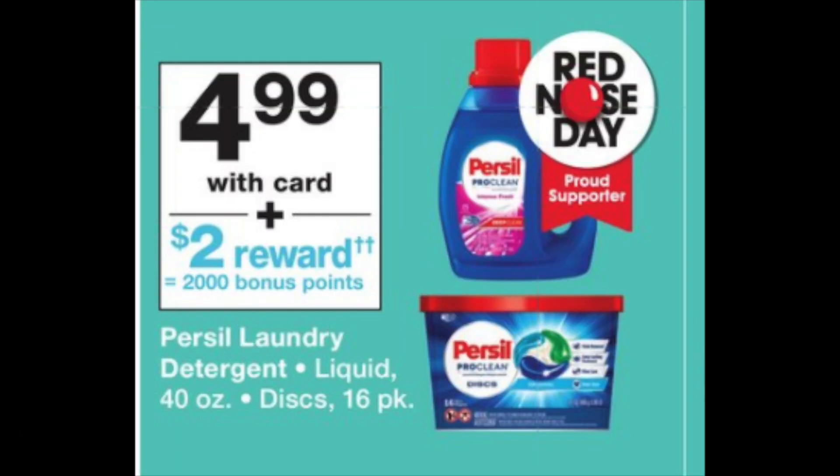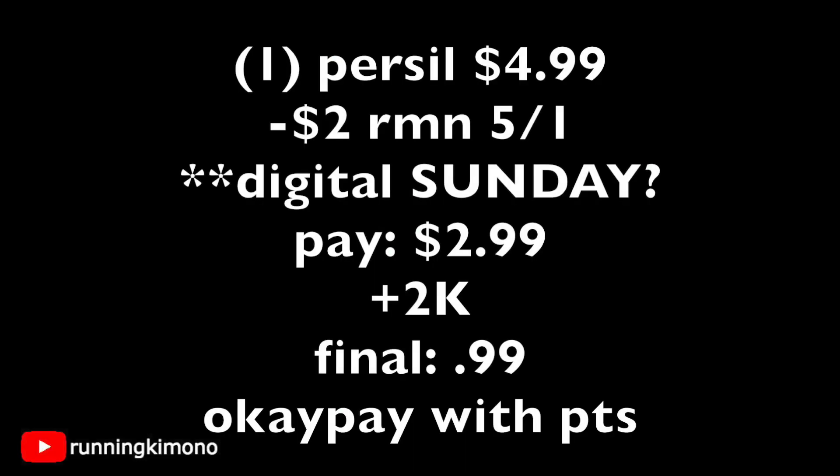This is a superb deal on Purell at $4.99 — get back 2,000 points when you buy one. Keep an eye out Sunday morning for a digital coupon. There was a $2 coupon on RetailMeNot from May 1st, or there may be a digital on Sunday. Using that, you'd pay $2.99, get back your 2,000 points, making it effectively $0.99. You can also use points to pay down your balance.